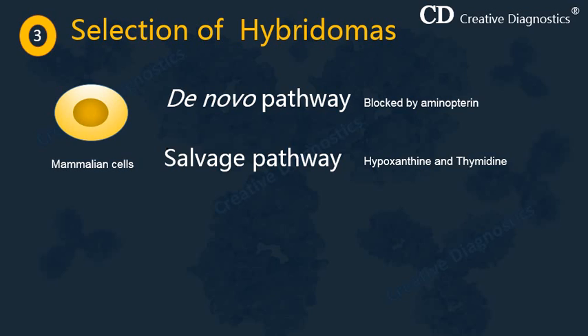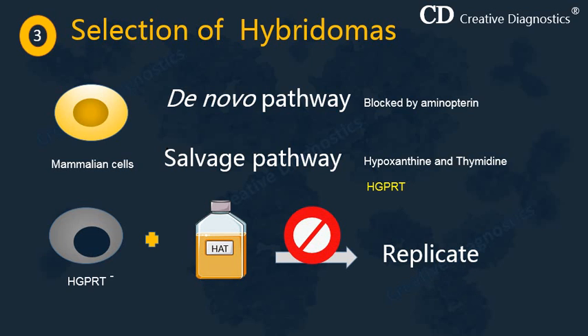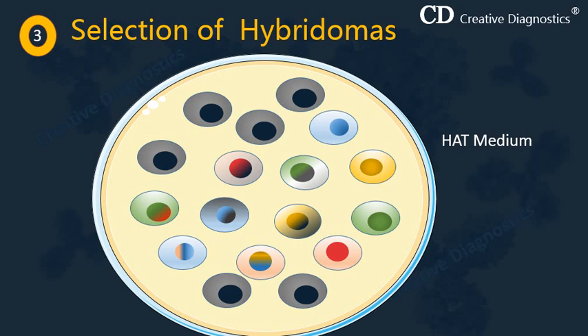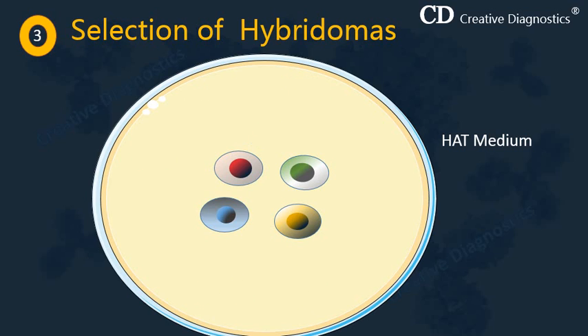The key is to use myeloma cells deficient in the enzyme HGPRT, which is required for the salvage pathway. Unfused myeloma cells are unable to replicate because the de novo pathway is blocked by aminopterin and the salvage pathway is blocked by HGPRT deficiency. Fused and unfused B cells die within a few days due to their short lifespan. Hybrid cells, however, survive in HAT medium because they can synthesize nucleotides via the salvage pathway — the functional HGPRT enzyme is contributed by the activated B cell partner — and these cells are able to divide indefinitely.